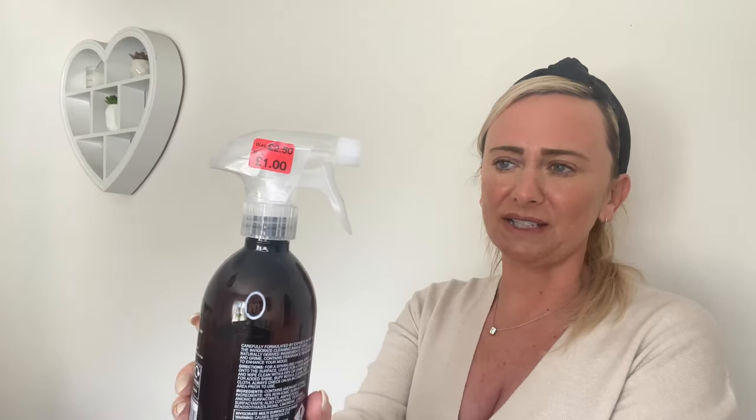I then noticed they've done a multi-surface cleaner for £2.50, so I picked that up as well. This one's in Eucalyptus and Yuzu fragrance — I've never tried this either. I like to try new products, and again it was supposed to be £2.50 but in my Primark today it was £1. So after this video I'm going to go and try all these products.